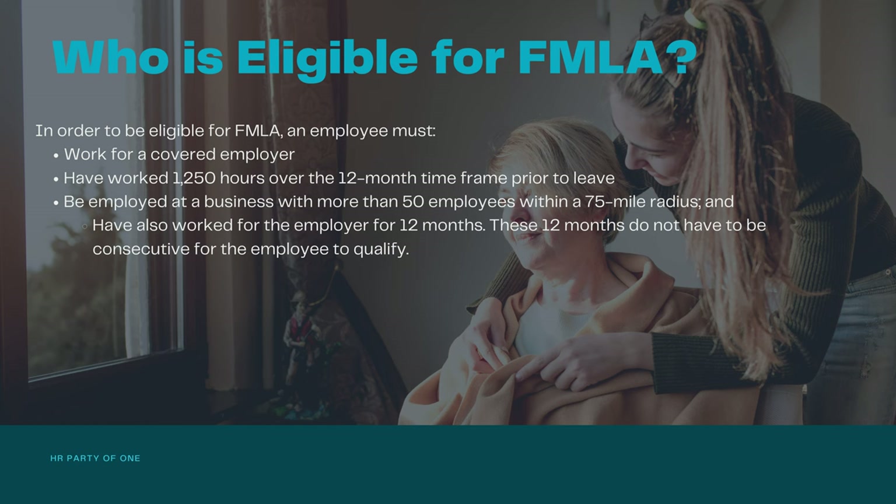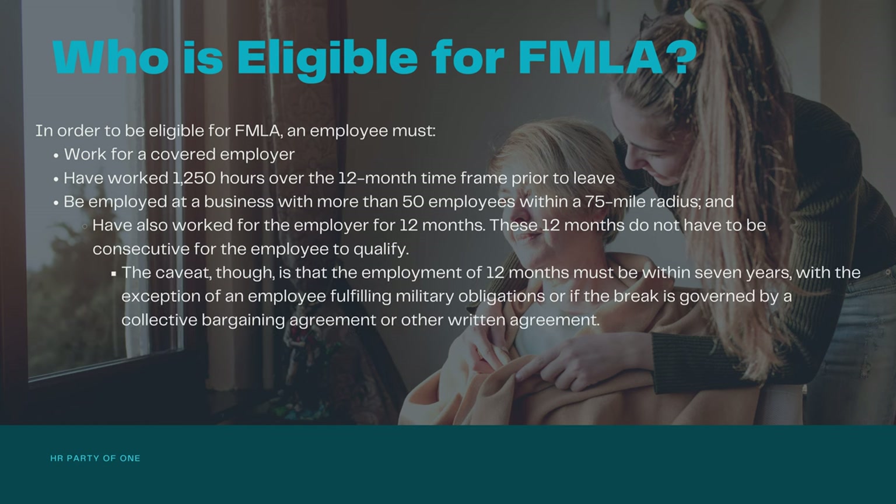These 12 months do not have to be consecutive for the employee to qualify. The caveat, though, is that the employment of 12 months must be within seven years, with the exception of an employee fulfilling military obligations, or if the break is governed by a collective bargaining agreement or other written agreement.